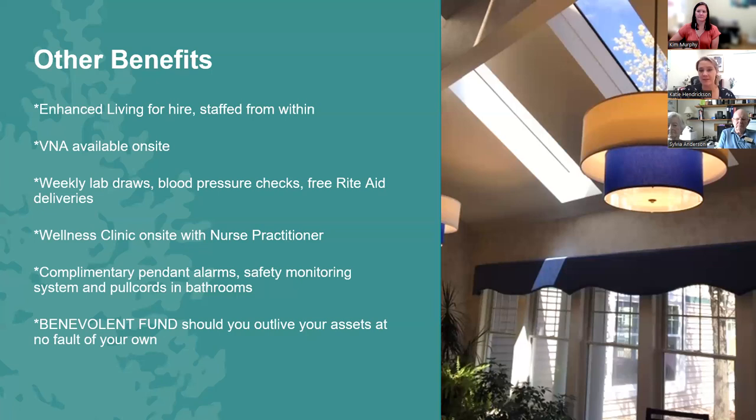We have an office space for physical therapy, occupational therapy, and visiting nurse on the first floor. We do have weekly lab drops and blood pressure checks — Elliot and Catholic Medical Center are our two closest hospitals and they come into the building to do lab work in our wellness clinic. We also have free Rite Aid deliveries. We have a wellness clinic with our nurse practitioner's office and exam rooms, so if you had a cough you just couldn't shake and weren't sure whether it was something to worry about, you can ask our nursing staff, 'Am I okay, or should I follow up with my primary care physician?'